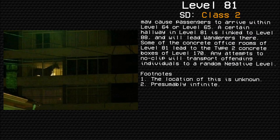Footnotes: The location of this pyramid is unknown. The road is presumably infinite.